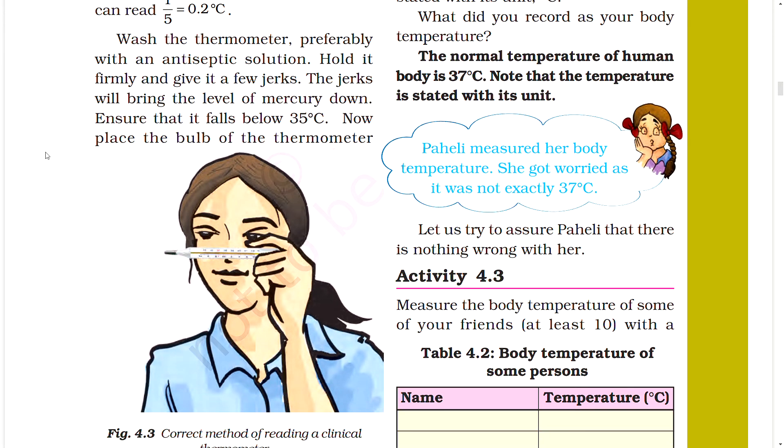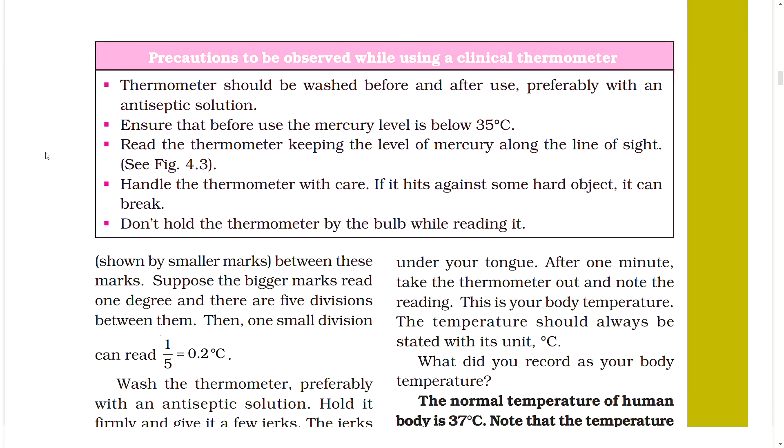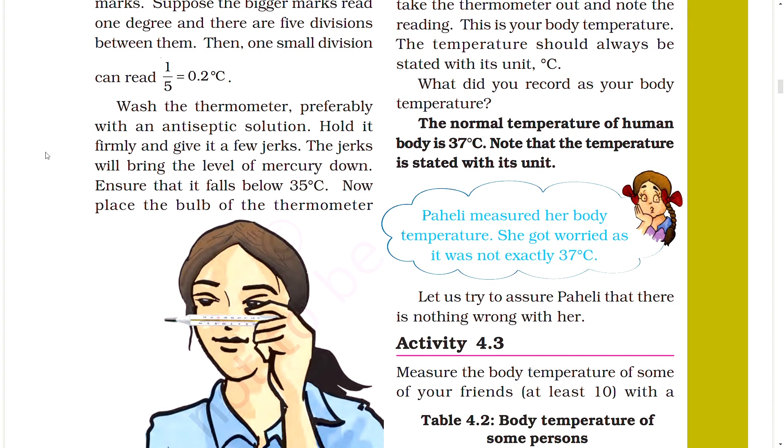Place the bulb of the thermometer under your tongue. After one minute, take the thermometer out and note the reading — this is your body temperature. The temperature should always be stated with its unit, degree Celsius. The normal temperature of the human body is 37 degrees Celsius. Paheli measured her body temperature and it was not exactly 37 degrees Celsius, but there is nothing wrong with her.